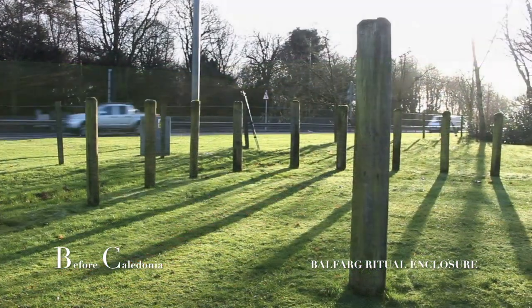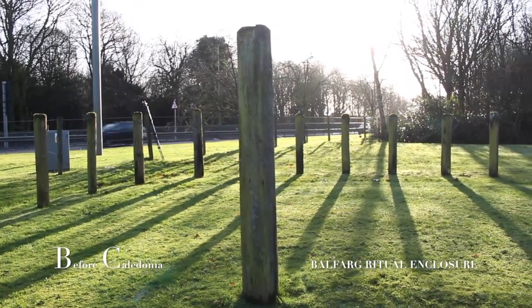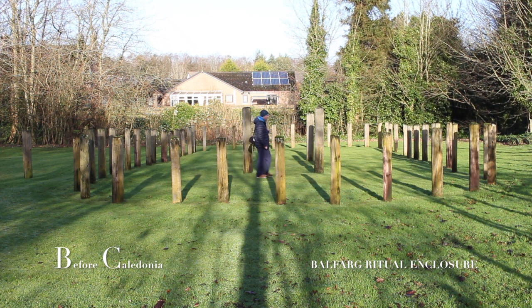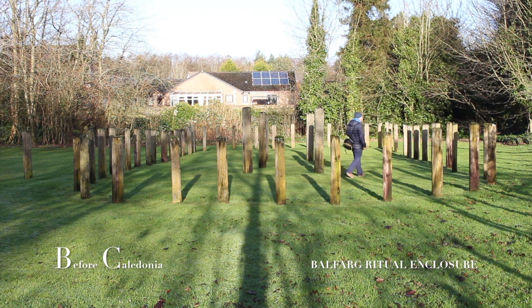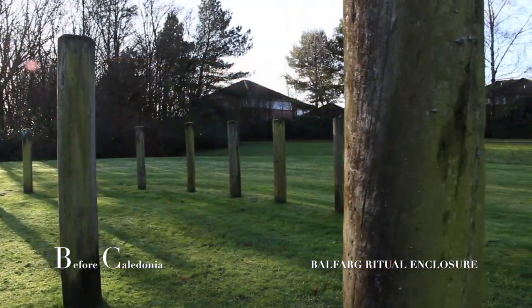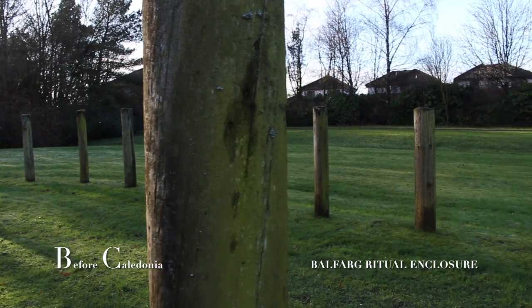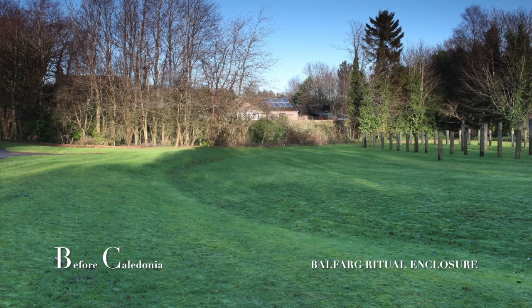The later earthwork henge had burnt bone, charcoal, and Grooved Ware pottery deposited into it. The timber structure was created around 5,500 years ago and is shaped like the end of a cursus. There is an outer and inner arrangement of posts, with the inner set being thicker and double-rowed. The modern reconstruction takes on the same position of post holes found during excavation. It is thought these posts would support a platform where the deceased would be placed.